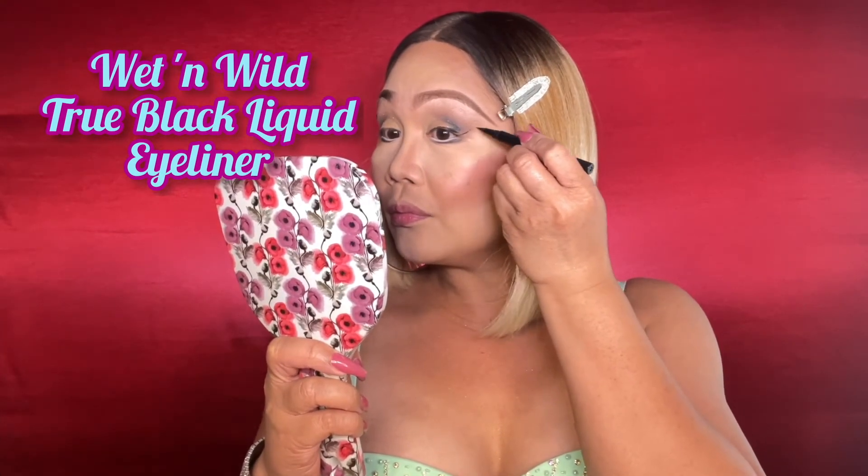I am using this Wet n Wild Black Liquid Eyeliner. It's a true black liquid eyeliner — super beautiful with a soft tip to really control the application. I would recommend it if you don't want to buy a very expensive liquid eyeliner. I got this for only about seven dollars.